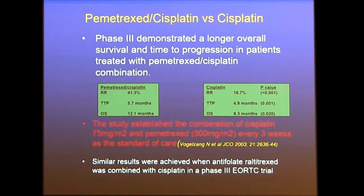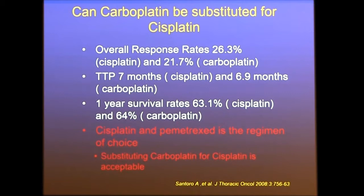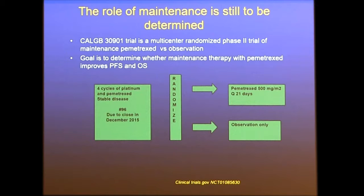Two questions came out of these trials. First, can carboplatin be substituted for cisplatin? The answer was yes — carboplatin can be substituted with a similar response rate and survival. The second question, not yet answered, is the role of maintenance therapy as used in lung cancer. That trial has closed but has not been analyzed, so the role of maintenance is still to be determined.